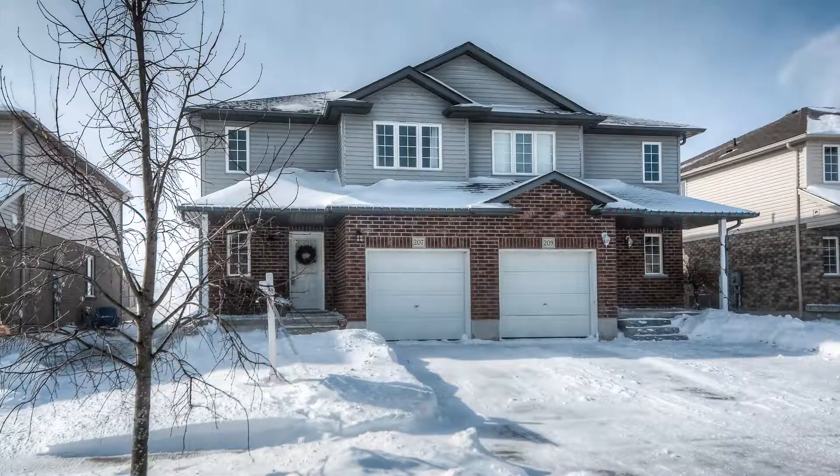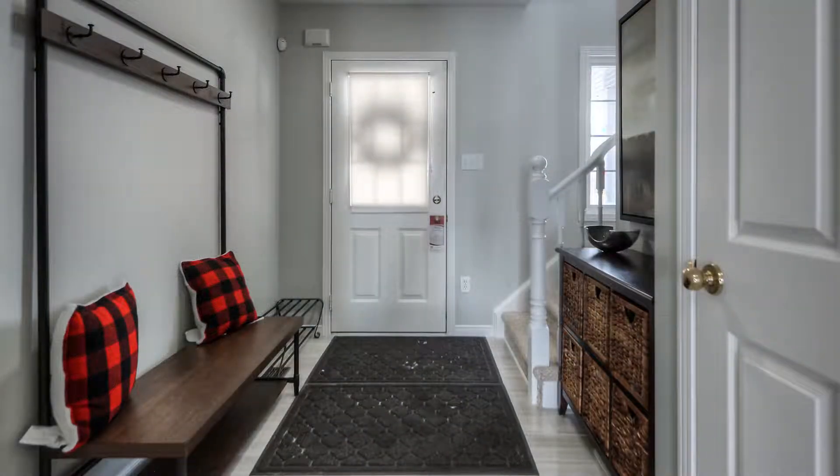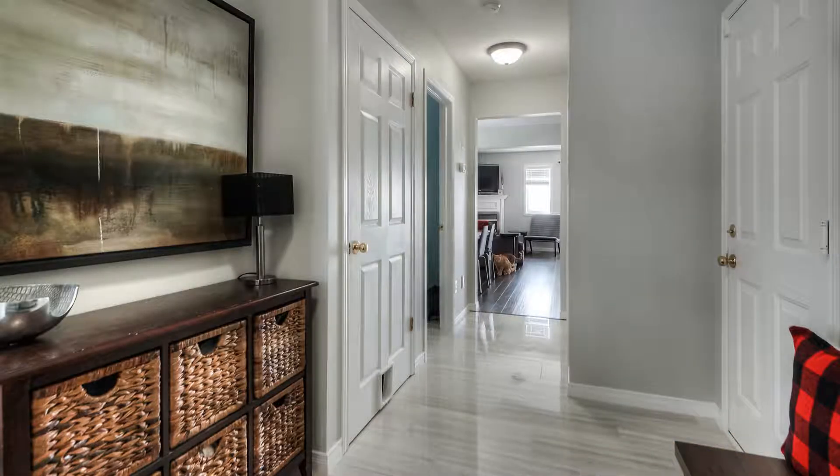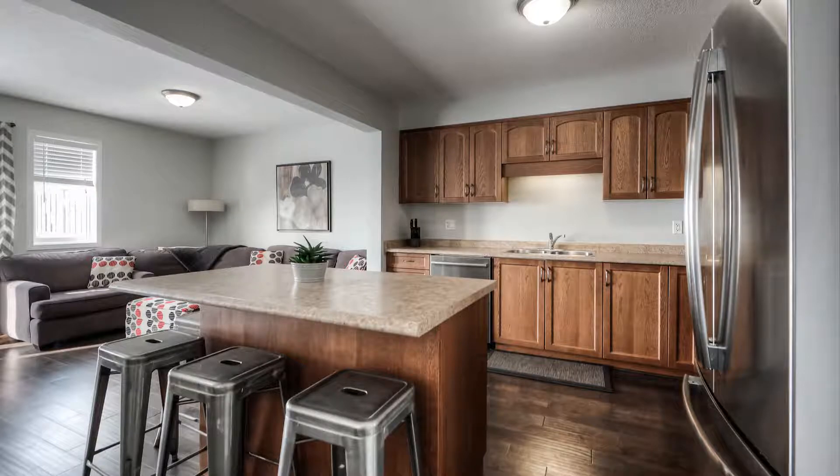Welcome to 207 Brenneman Drive, a beautiful semi-detached home in the wonderful town of Baden. This three-bedroom home has been updated with just the right touches to give it a modern feel and making it move-in ready.